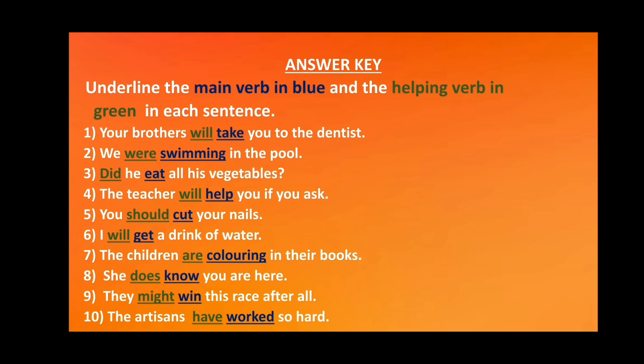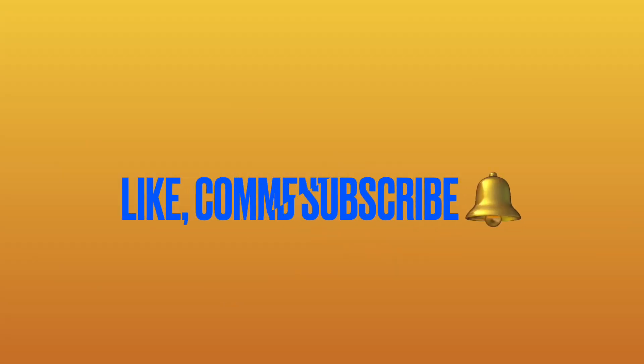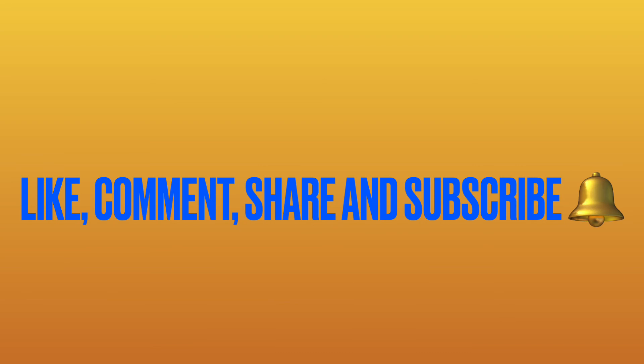I hope you have understood the helping verbs and enjoyed doing the worksheet through this video. Make sure you like, comment, share, and subscribe to my channel. English is easy with Jaya Chanani — and don't forget to hit the bell icon.